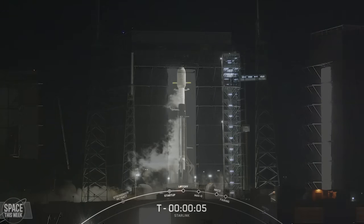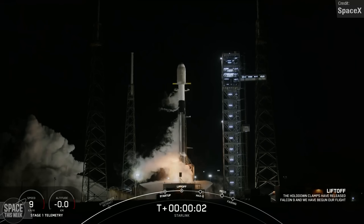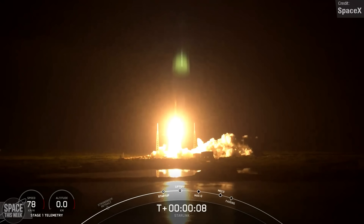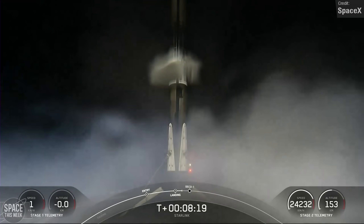SpaceX's Falcon 9 was busy as ever last week. On the 15th of January, we saw the launch of Starlink Group 6-37, which took off from Cape Canaveral Space Launch Complex 40, carrying 23 Starlink V2 satellites to low Earth orbit. Falcon 9's first stage landed on the Shortfall of Gravitas drone ship in the Atlantic Ocean shortly after stage separation.